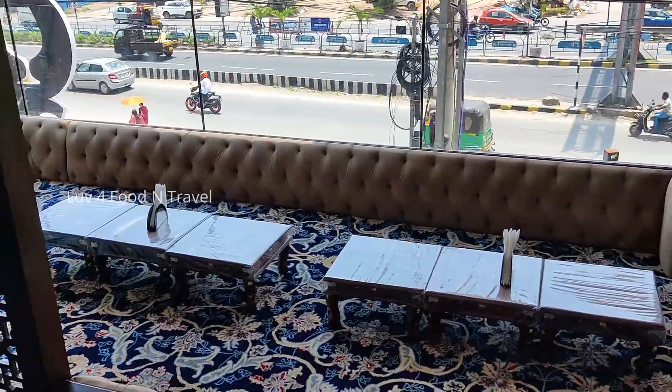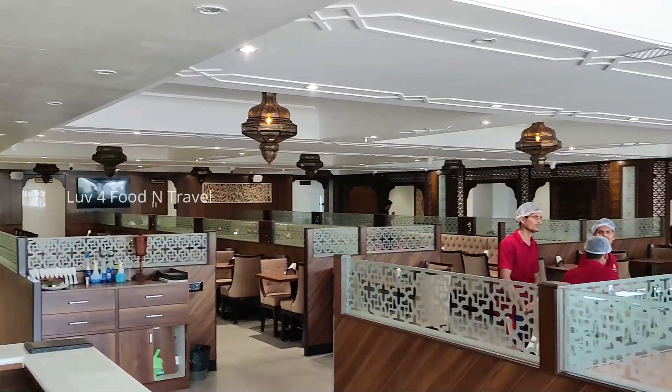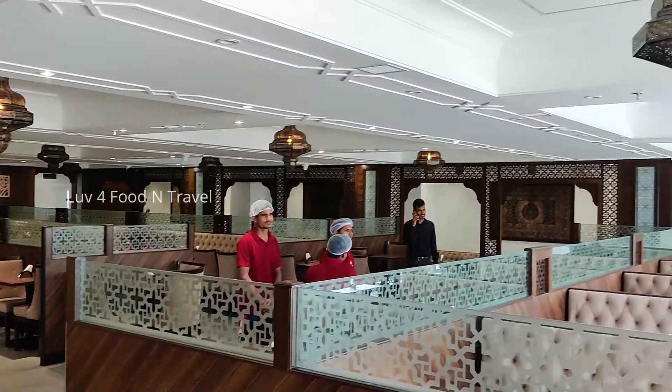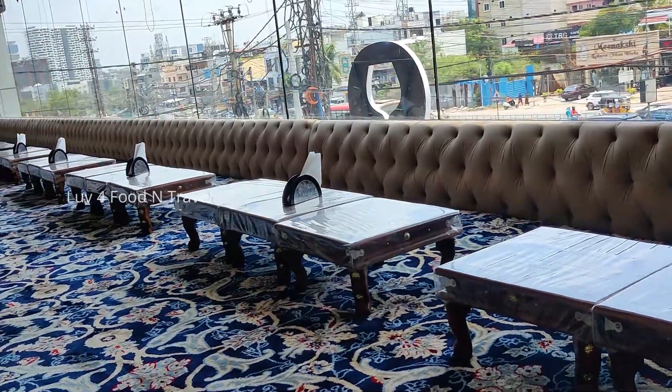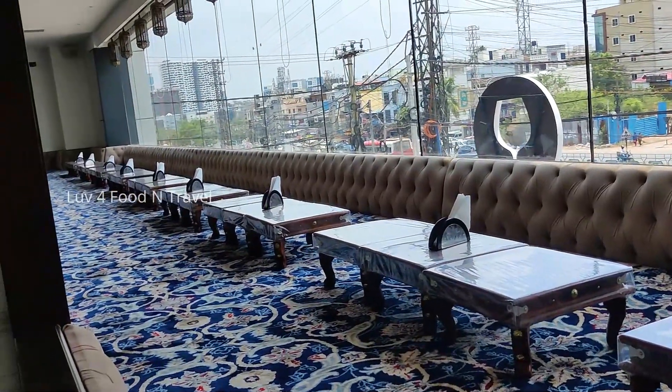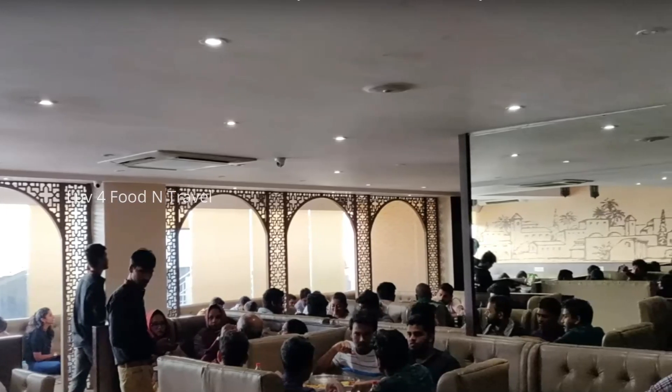Last time when we visited Mandi 36 in Jubilee Hills, we had to wait for some time to get a seat. So this time we reached too early to find that we were the first customers of the day. However, the entire restaurant was filled with customers in no time.